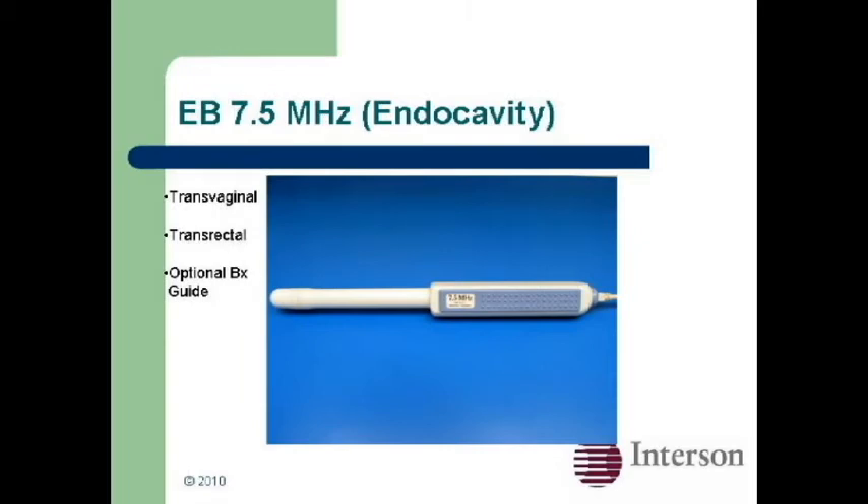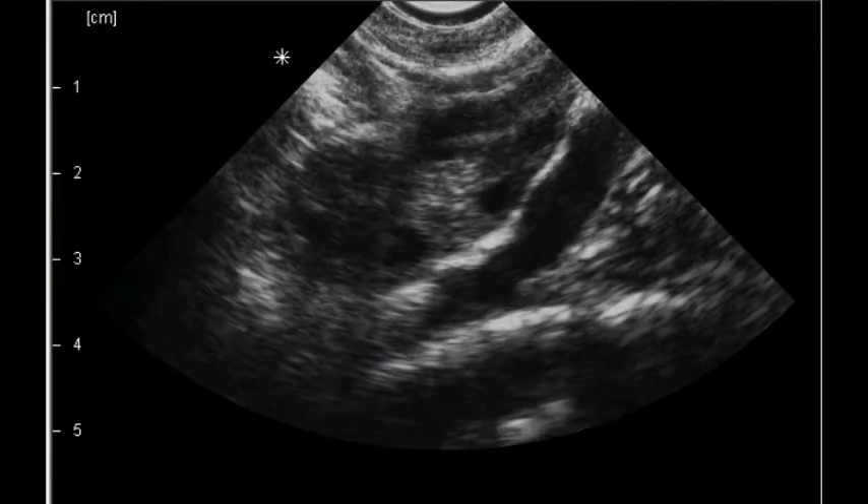The transvaginal probe is used in early pregnancy and for exploring pelvic masses, and here's a view of an ovary and ovarian artery.